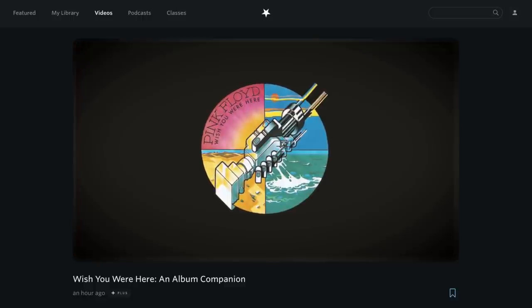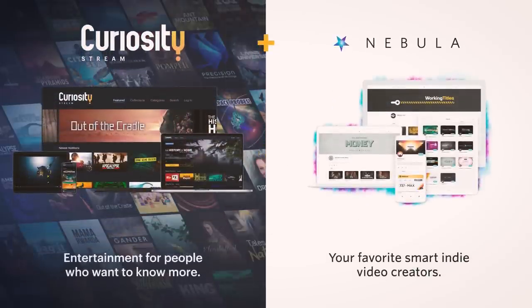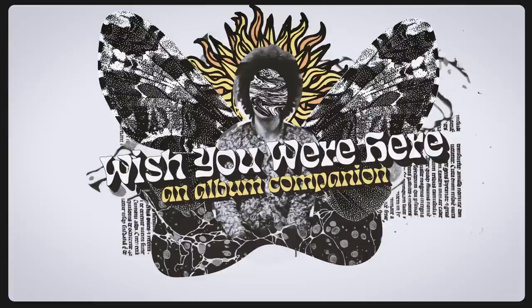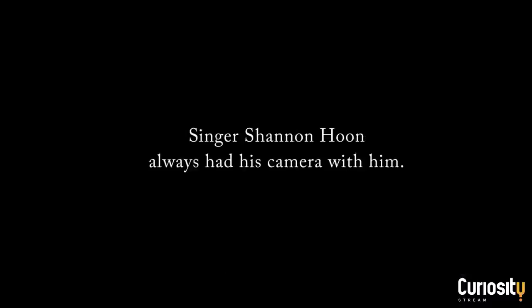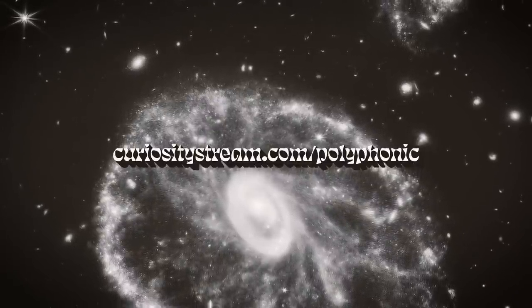And if you've watched my stuff, chances are you already know that a great way to get started with Nebula is by signing up to CuriosityStream. If you go to curiositystream.com/polyphonic, you can get 26% off an annual plan, which means less than 15 bucks for a whole year of great documentary content and early ad-free access to my videos. That means as well as watching my Wish You Were Here companion, you can also watch All I Can Say, an intimate documentary on the tragic life of Blind Melon's Shannon Hoon. That documentary assembles camcorder footage shot by Hoon himself to create a raw portrait of his life. So for all that and more, head on over to curiositystream.com/polyphonic. Make sure to use the link in the description to get the best deal and to let them know that I sent you.